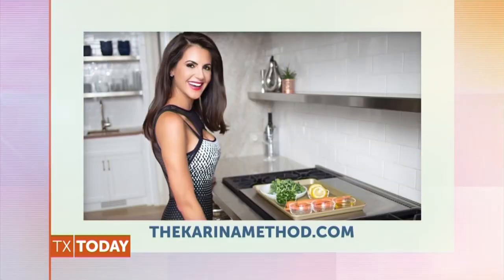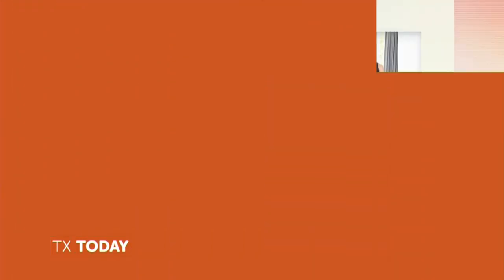I will definitely do my best to try to limit my sugar intake — can't make any promises, but I will try. To learn more about Karina Heinrich, visit theKarinamethod.com and download the Karina Method desserts guide. You can also follow her on Instagram at The Karina Method.